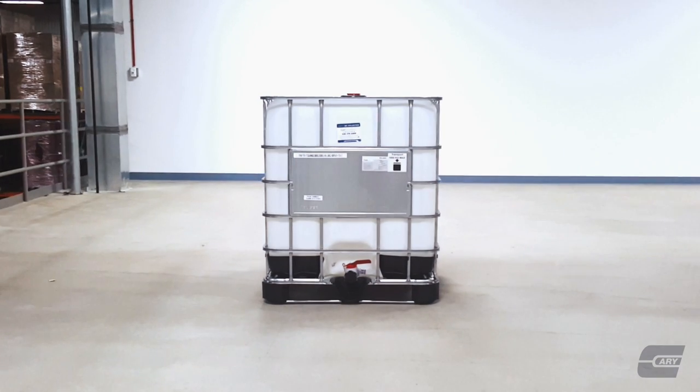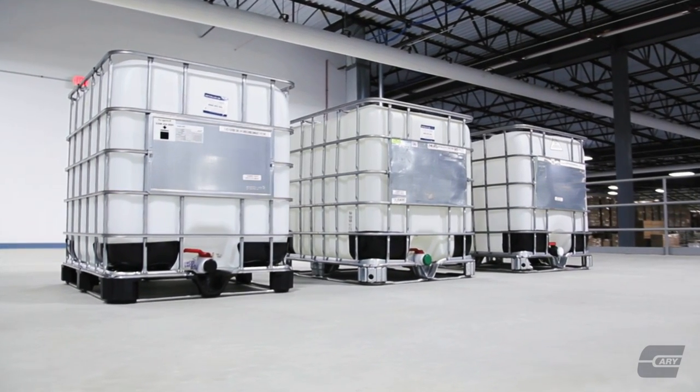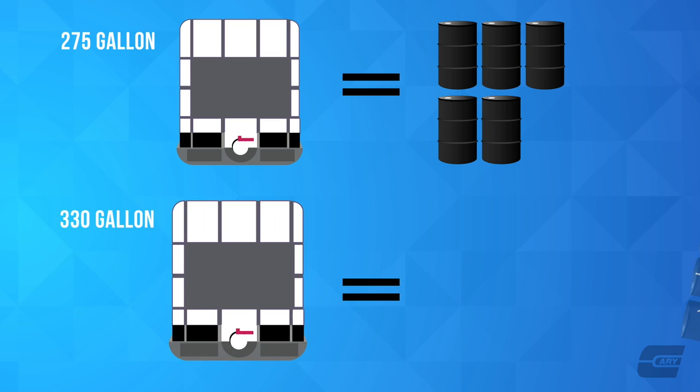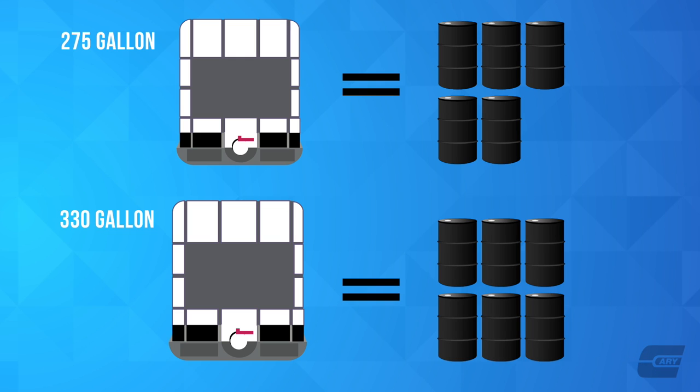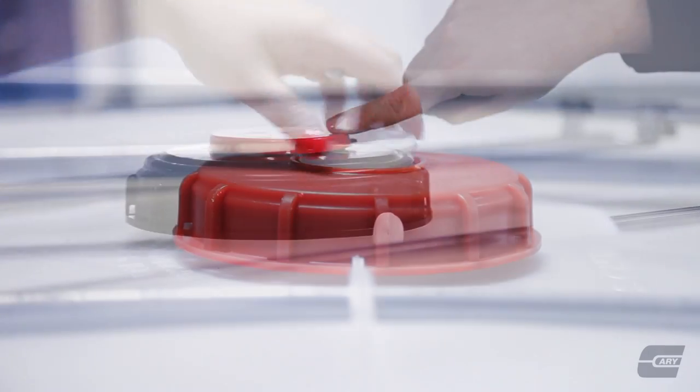These totes can range in size from 180 to 550 gallons depending on their type. A 275-gallon tote holds the same capacity as six 55-gallon drums in less space. Likewise, the 330-gallon tote holds the same as six 55-gallon drums.